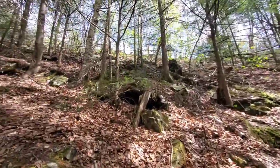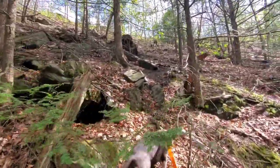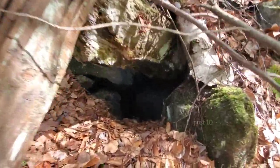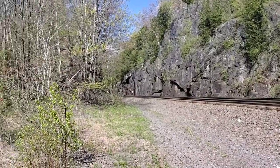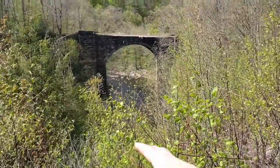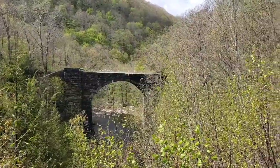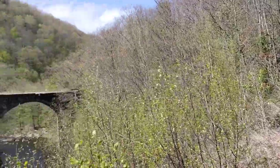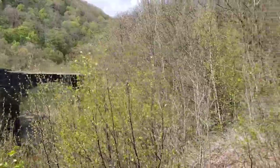Now we're just going to climb up to the tracks and come back on that other trail. Here we are at the active tracks. They must be trimming this so their passenger trains can see — because the passenger trains here go really slow with all these corners, and they must be keeping it trim so they can see. But it's a great view if you follow the trail up here.